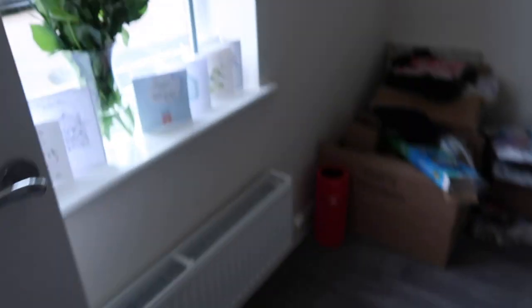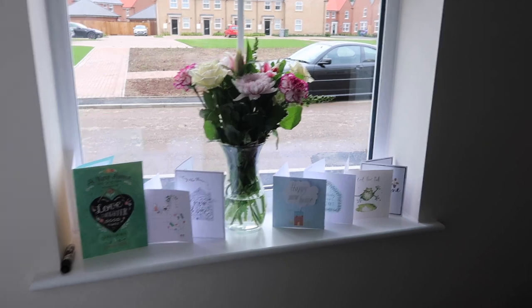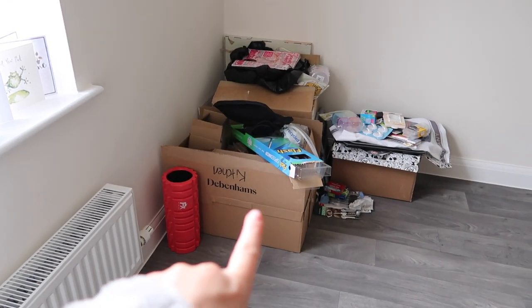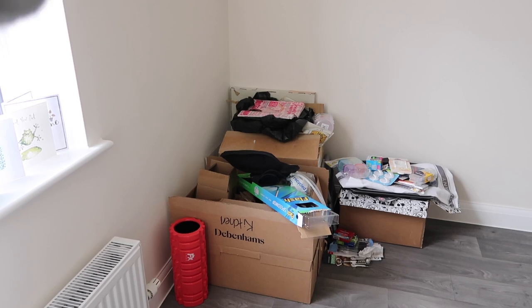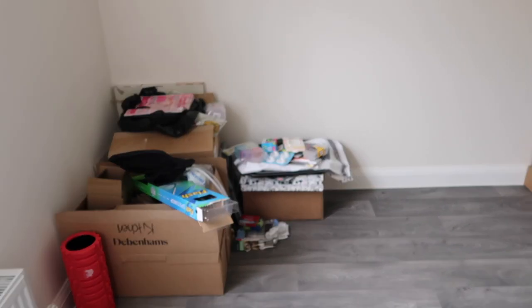Downstairs, the kitchen is sort of pretty much all unpacked — well, it's getting there. I need to sort the drawers out. We've got all these cards and a bunch of flowers on the window. That's an empty box there; the box behind is full of my Minnie Mouse mugs, and then this one is full of little kitchen bits that I need to find a place for.